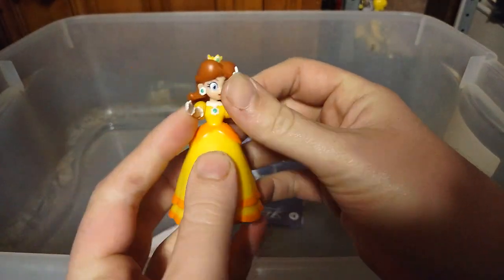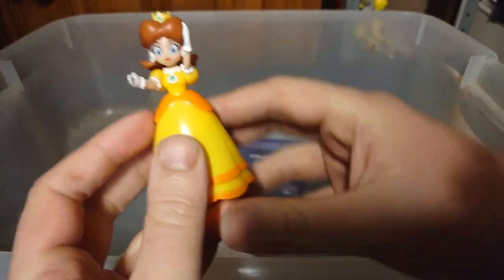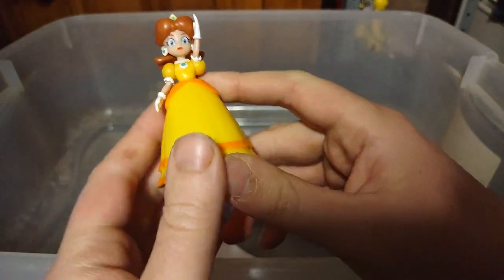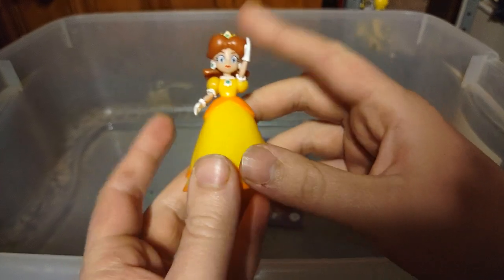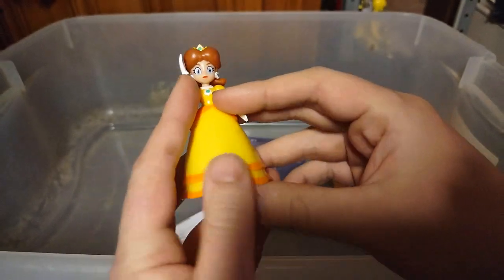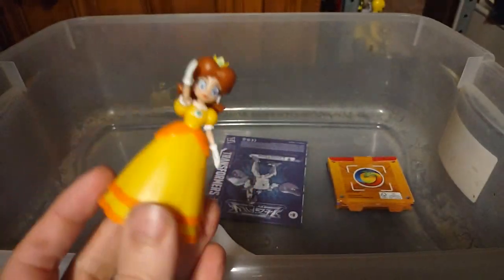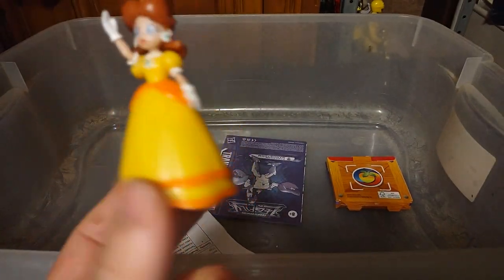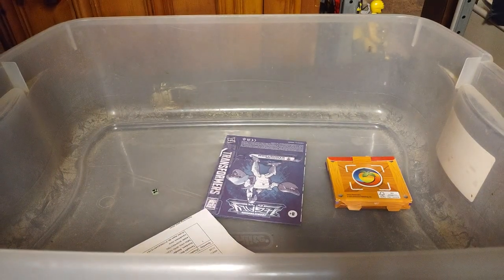Next on the list, we got Princess Daisy. I got this from Dollar General, and I'm so glad to have her — she was the last one, and I got her for my Mario collection. I still need Princess Peach and the other princess, Peach's sister, to have all three princesses on my Mario shelf. I'm definitely looking forward to reviewing that.